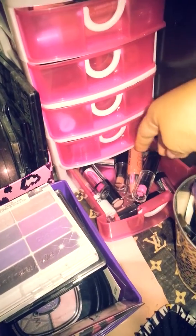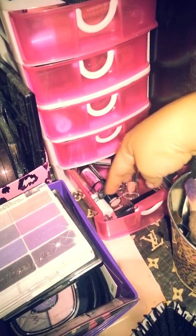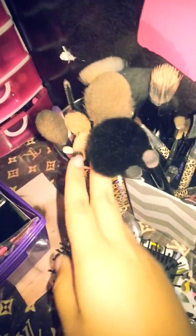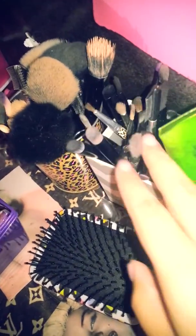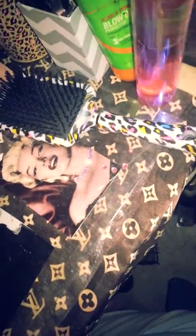In this last drawer I have all my Wet n Wild and NYC's. Here I have my brushes — they're not clean since I just used them earlier today. These are my face ones and these are all my eye brushes. And just quick go-to products that I use daily.